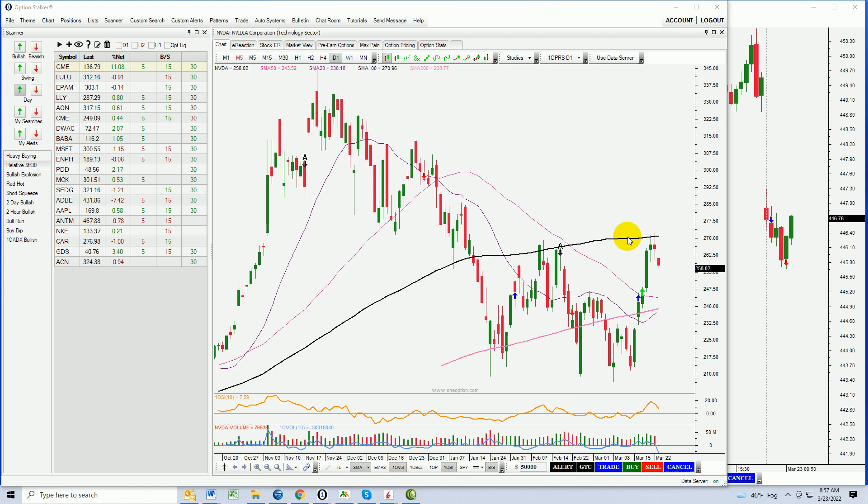We're about 30 minutes into trading on Wednesday, March 23rd. Hello, traders. Let's take a look at my last pick, let's get into the market action, let's find today's pick. That's how it works — NVIDIA.